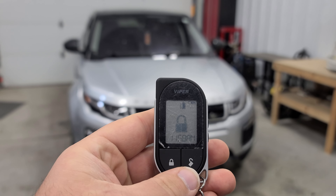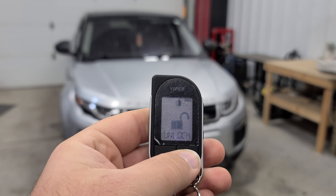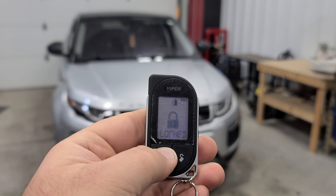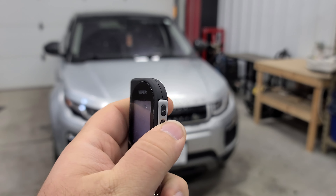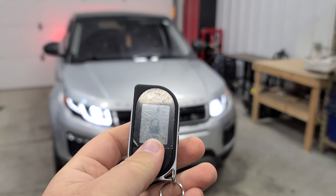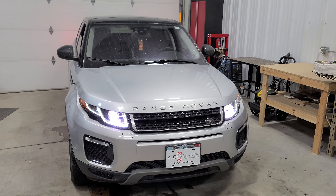This client has two different ways to start their vehicle. They can use this Viper key fob, which also works for door locks — there we saw the vehicle unlock, and there we saw it lock. Press the start button on the side and that's going to send the signal for the vehicle to remote start, giving us the 20-minute run time. And there we can hear the vehicle remote starting in the background.